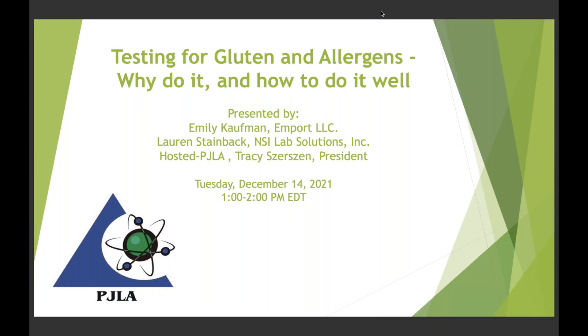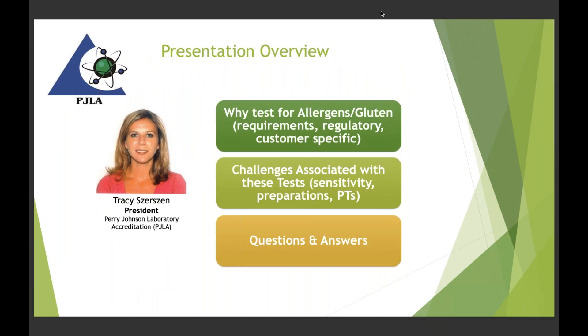I'm Tracy Surzen, president of PGLA, here to support this webinar with Emily and Lauren. Today we're going to focus on why to test for allergens and gluten, what requirements are out there — whether regulatory, customer-specific, or standard-specific — and some challenges associated with these tests such as sensitivities, sample preparations, and proficiency tests. We'll also have time for questions and answers at the end.